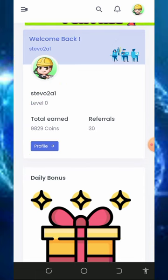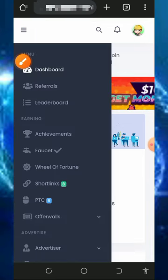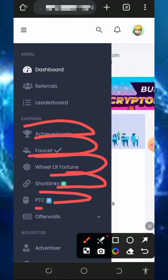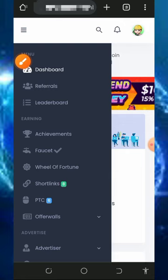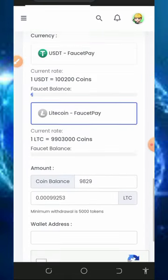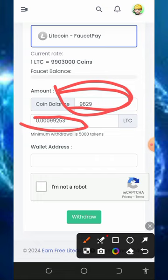Let me show you how to earn from this platform. Tap on the horizontal lines on the top left of the screen and you'll see a bunch of ways to earn: achievements, faucets, wheel of fortune, short links, PTC sites, offer walls, and so on. You accumulate points which can be converted back to Litecoin. Go back to your dashboard, scroll down, and select Litecoin, then enter the amount of coins you want to convert.